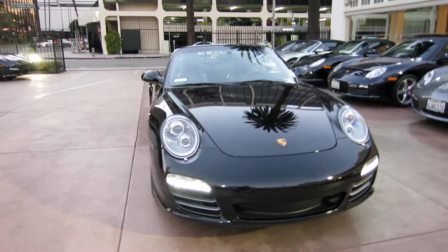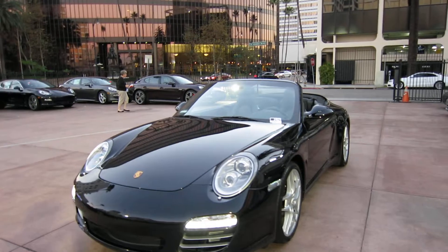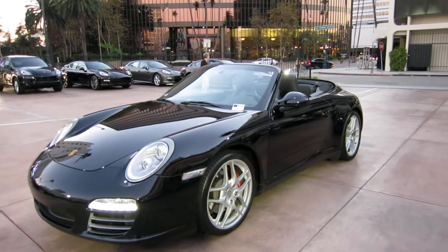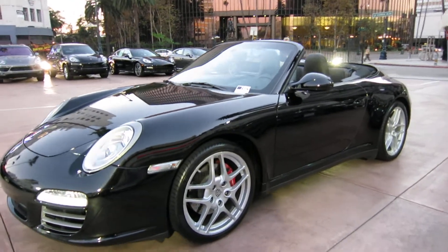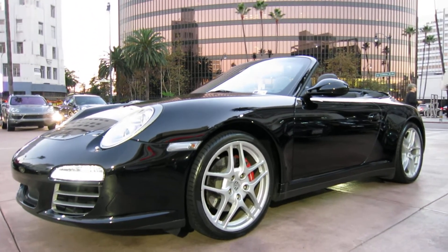If you like the car and the videos, make sure you subscribe, like, comment, and if you have any questions you can call, text, or email me — very easy to get a hold of. That's a brief look at our 2010 Carrera 4S cab here at Beverly Hills Porsche.